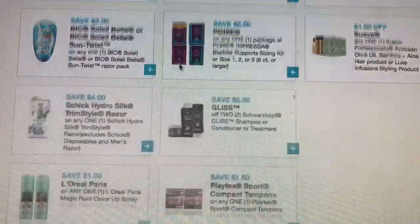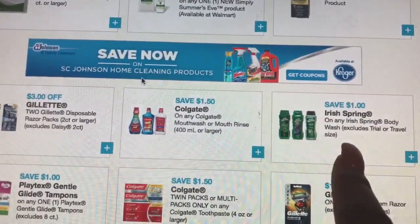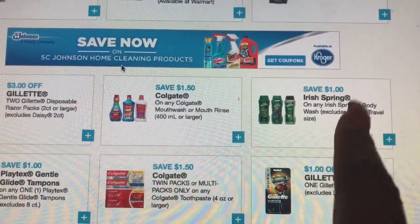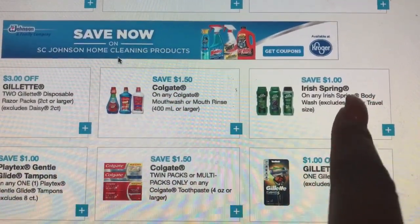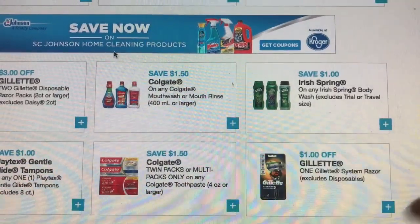Let's see if I can get to the Irish Spring — it was right there. So I'm gonna link this coupon because this is a really good one. You can get Irish Spring for a dollar this week at Walgreens, and I'll show you guys how to do that.